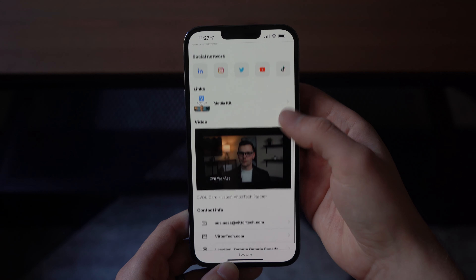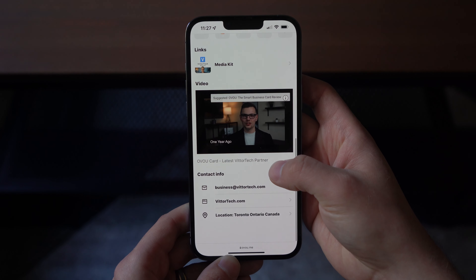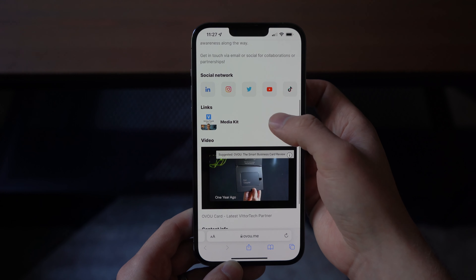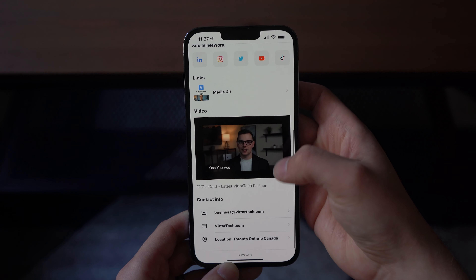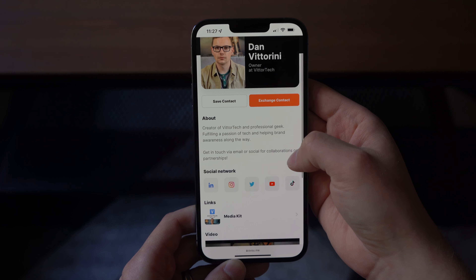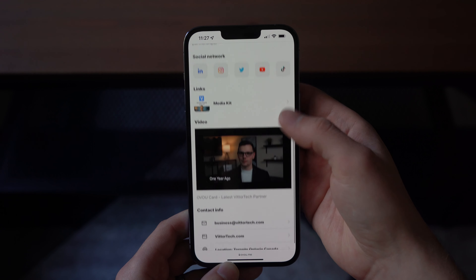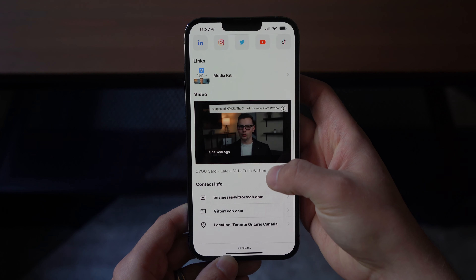As you scroll down, you have the option for a custom video that you can embed as long as it's on Vimeo or YouTube, plus a description that flows below it. Then you have your contact info at the bottom — phone, email, website, location — and it's all a really clean interface. You can't reorder it, but it makes sense that the about section comes first, then where they can find you, and finally the contact info.